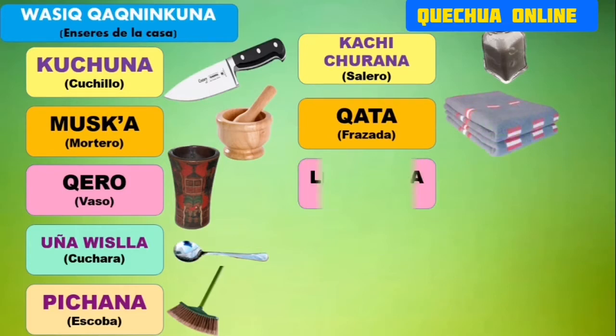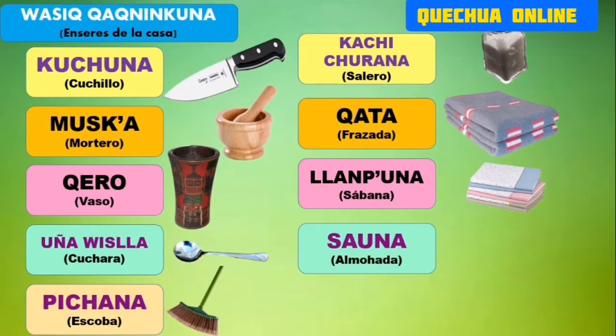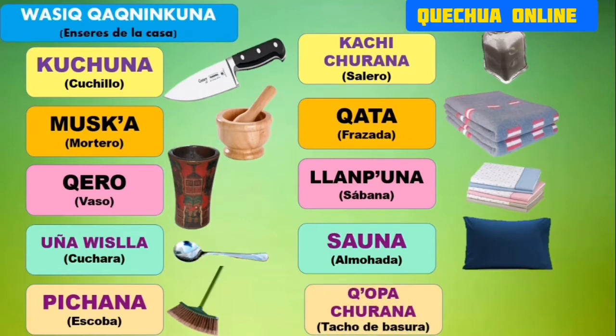Cata sería la frazada que utilizamos. Ahora, nuestra sábana se denomina llampuna. Escuchen bien: llampuna. Nuestra almohada la llamamos sauna. Sauna, es nuestra almohada. ¿Y el tacho de basura? Simplemente lo denominamos copachurana. Escuchen bien la pronunciación: copachurana.